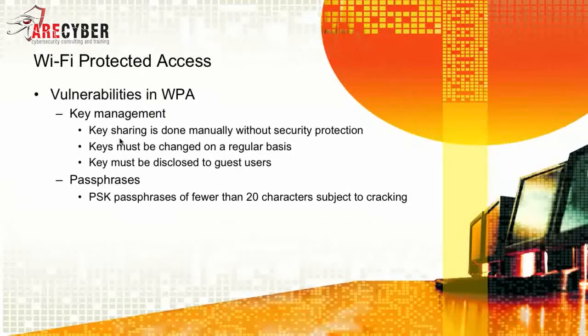However, the first attempt with WPA still had some vulnerabilities, mainly key management. Key sharing is done manually without security protection, so keys must be changed on a regular basis and must be disclosed to guest users. The pre-shared key passphrases of fewer than 20 characters are subject to cracking.